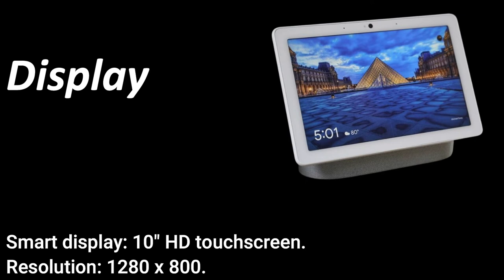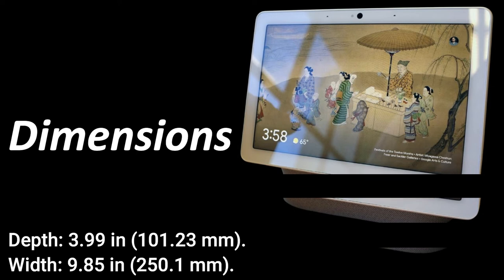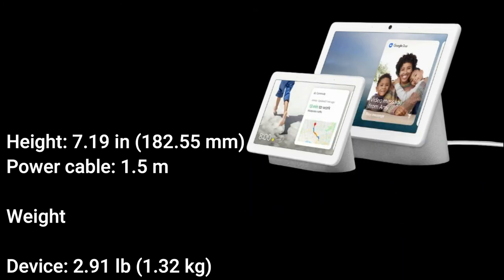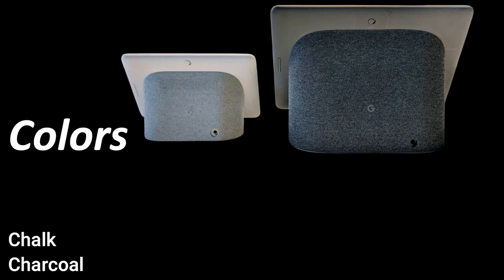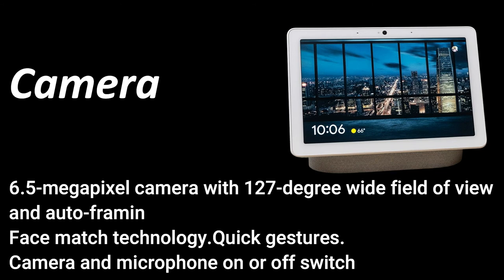Specifications: Display — smart display, 10-inch HD touchscreen, resolution 1280 by 800. Dimensions: depth 3.99 inches (101.23 mm), width 9.85 inches (250.1 mm), height 7.19 inches (182.55 mm). Power cable: 1.5 meters. Weight: 2.91 pounds (1.32 kg). Colors: Chalk and Charcoal. Camera: 6.5 megapixel with 127-degree wide field of view, auto framing, face match technology, and quick gestures.